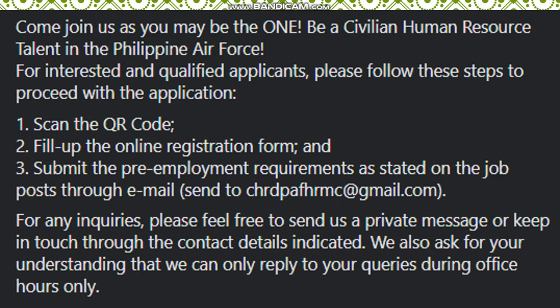One: scan the QR code to fill up the online registration form and submit the pre-employment requirements as stated in the job post through email sent to chrdbfhrmc@gmail.com. For any inquiries, please feel free to send a private message or keep in touch through the contact details indicated. Note that they can only reply to queries during office hours.